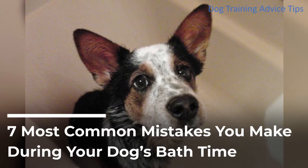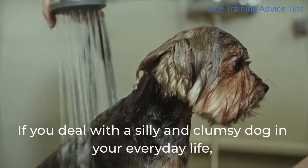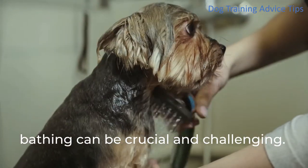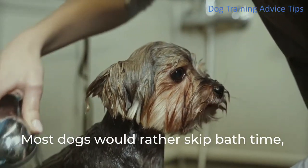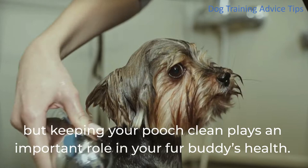7 Most Common Mistakes You Make During Your Dog's Bath Time. If you deal with a silly and clumsy dog in your everyday life, bathing can be crucial and challenging. Most dogs would rather skip bath time, but keeping your pooch clean plays an important role in your fur buddy's health.